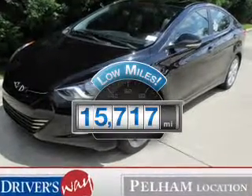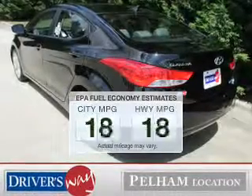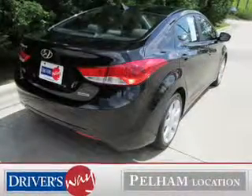Get more for your money with this vehicle that features low mileage and dependability, low emissions, and good fuel economy — important to you and to the environment.